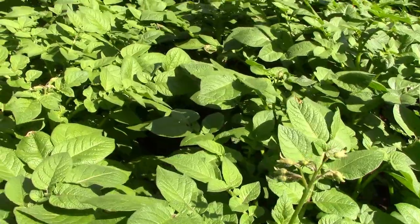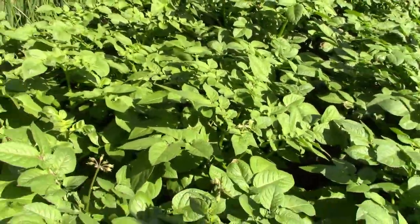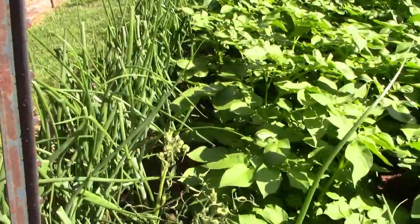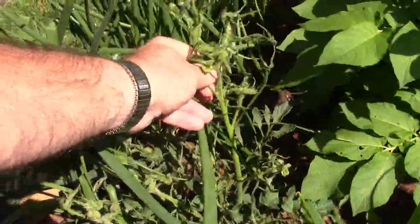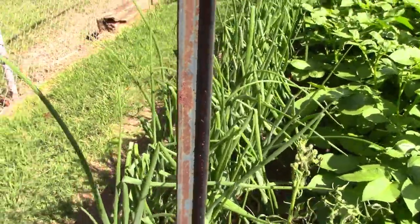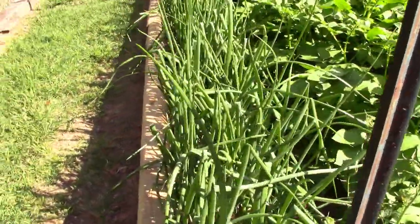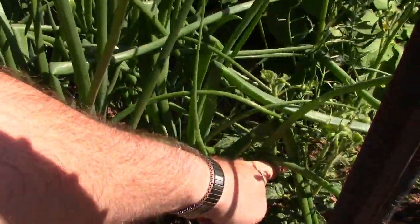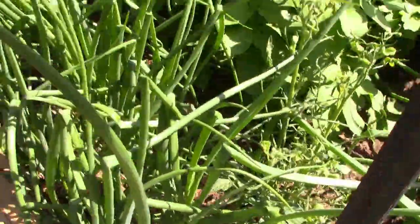Look at all these potato blossoms this year — I have not had potatoes bloom out like that for a long time. I've got a defective tomato plant here, so that's what that little one by the house was. I'm going to put it right here, and if this one makes, fine. If not, that one will take its place.